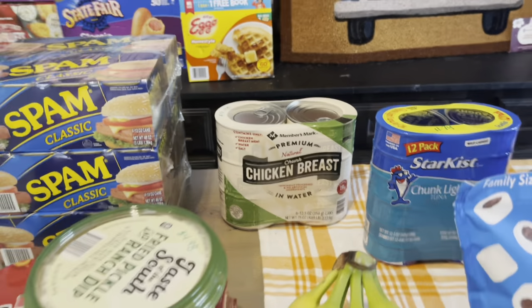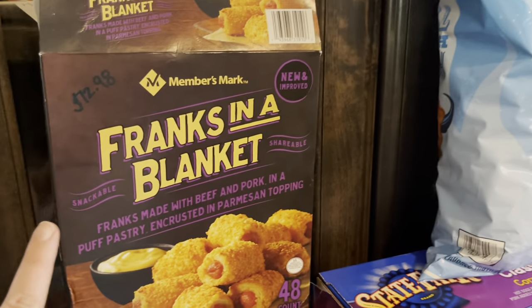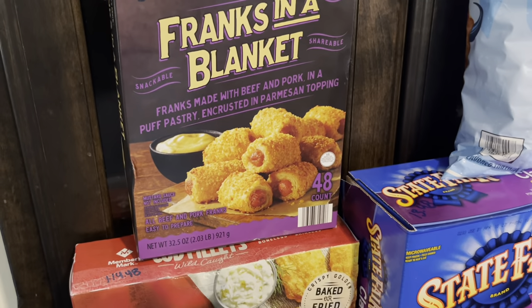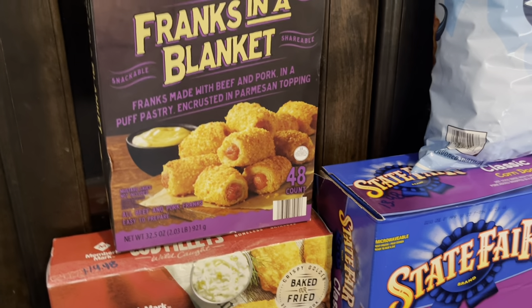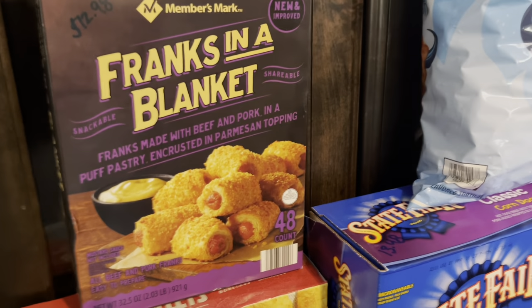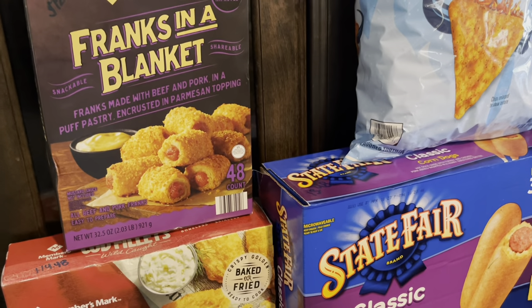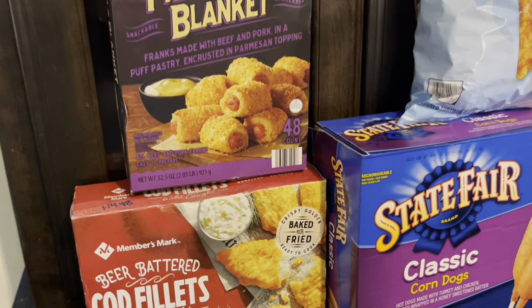Back here — $12.98 for Frank's in a Blanket. It says they are beef and pork in a puff pastry with parmesan topping. My children will love this — it's something new, we've never had it before. I thought I'd like to add a few different things for them to try every now and then.